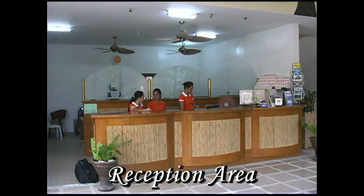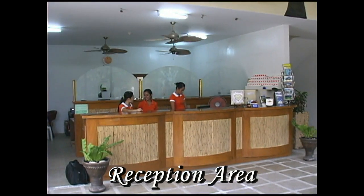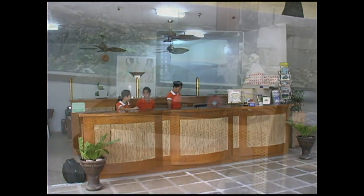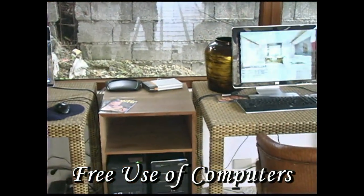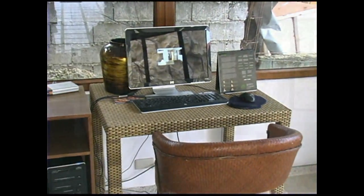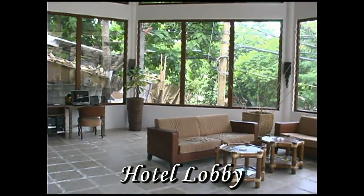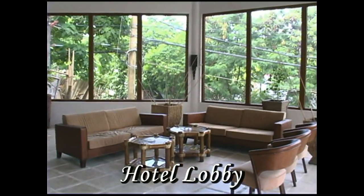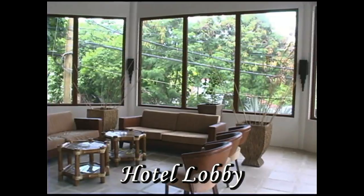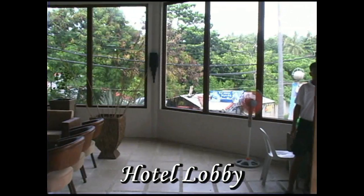Now we've entered into the reception area, and this is where you would come to check into your room. What you'll find unique about this is it's open 24 hours. You have free use of the computers, so if you need to come up here and you don't have a computer or a laptop with you, you can use one of these. This is the hotel lobby waiting area, right at the main road. If you come in on the main road through L300 van or a tricycle, this is where you'll come in.